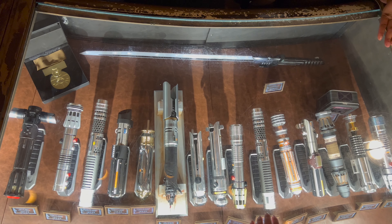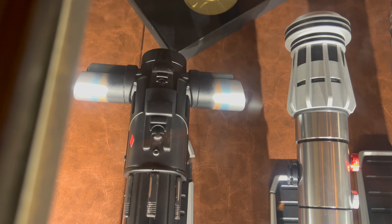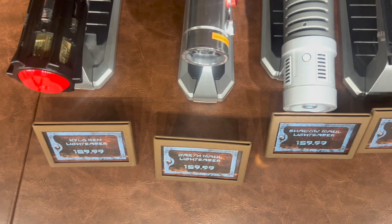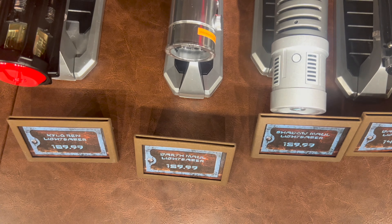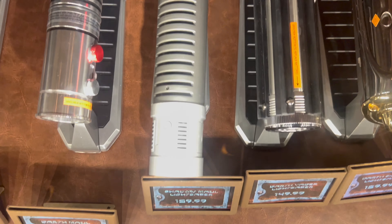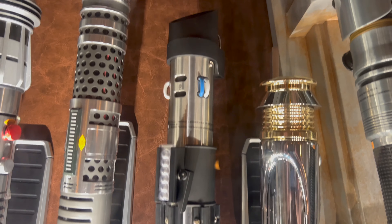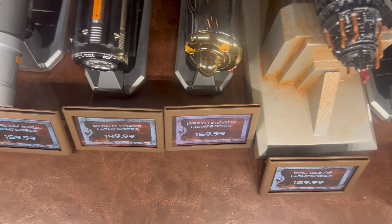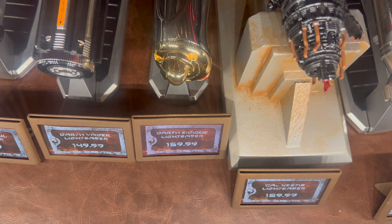Legacy lightsaber hilt time. Starting with Kylo Ren's legacy lightsaber, priced at $169.99. Next to Kylo, Darth Maul's legacy lightsaber at $159.99. And then we have Shadow Maul, also $159.99. Next we have Darth Vader, priced at $149.99. Next up, Darth Sidious at $159.99. And then we have Cal Kestis, priced at $159.99.